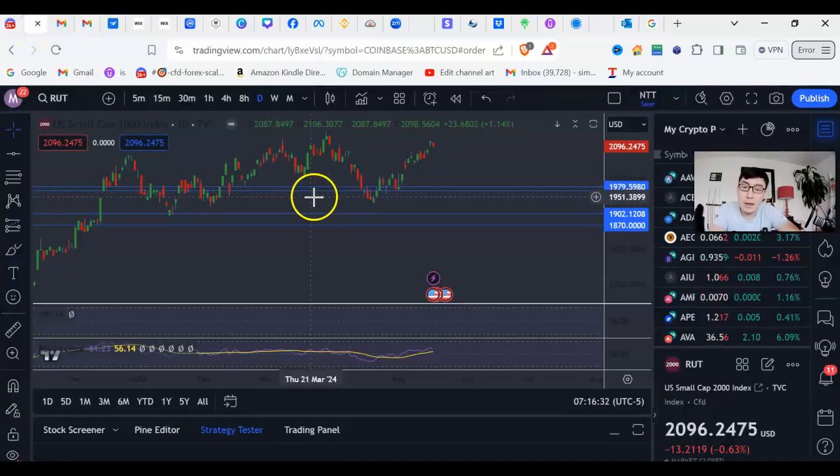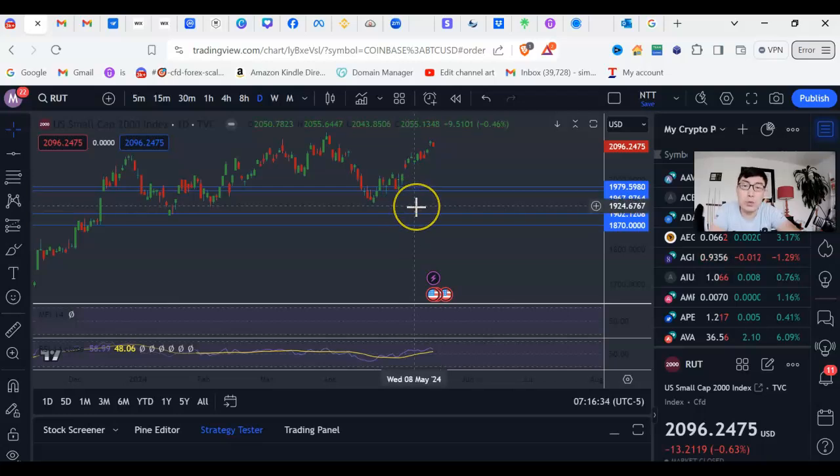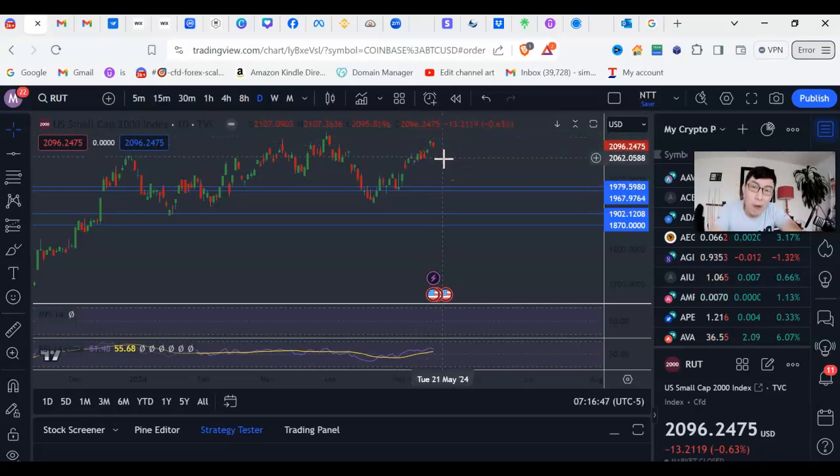These strategies — whether it's put selling, credit spread, or iron condor — are high probability trades. We only lose if the price literally crashes big; otherwise, we make money. It's a 90% plus win rate, and when we do lose, the losses are always limited. It is impossible to blow your account. It is super safe, which is why I like trading these strategies.